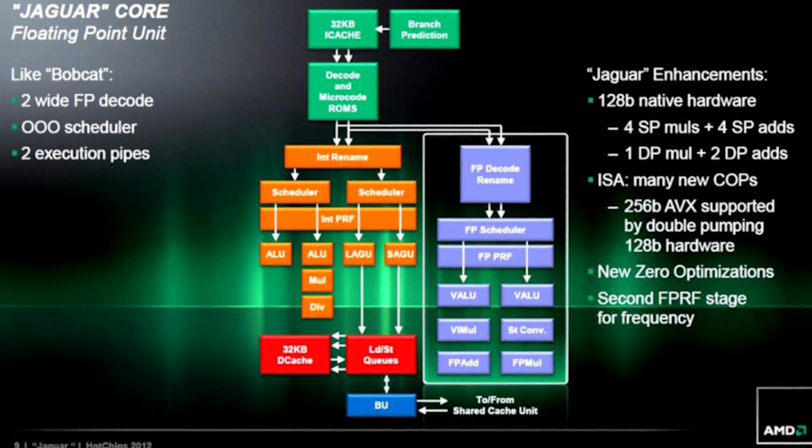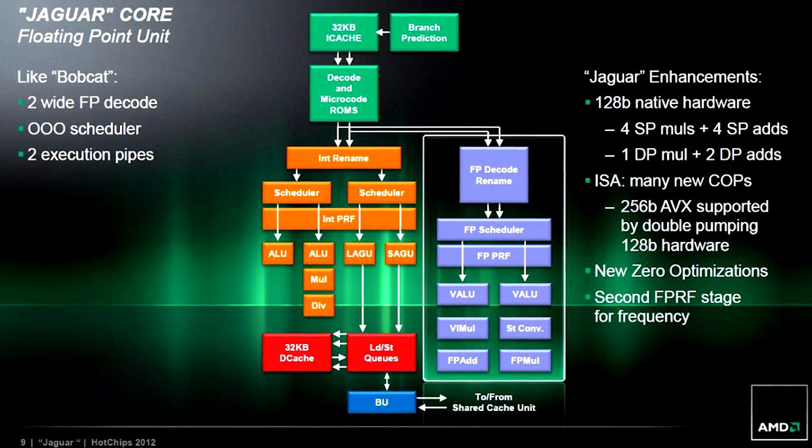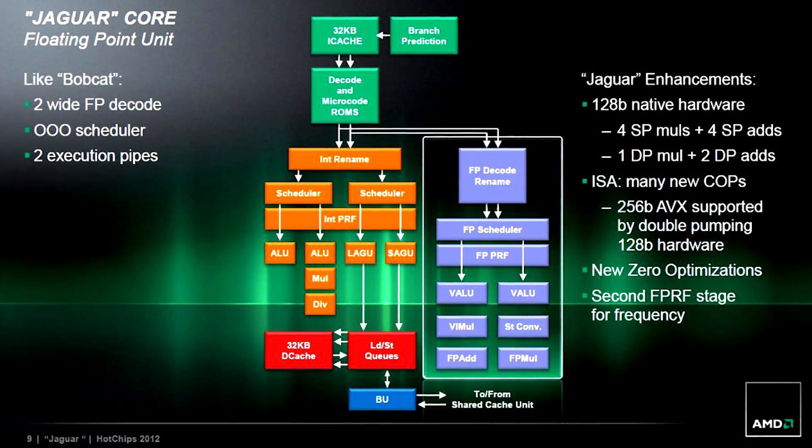First up, the PS4's existing 8-core CPU setup based on AMD's Jaguar architecture — that remains completely unaltered. It's the exact same silicon, but it does run faster: 2.1 gigahertz versus the standard PS4's 1.6.